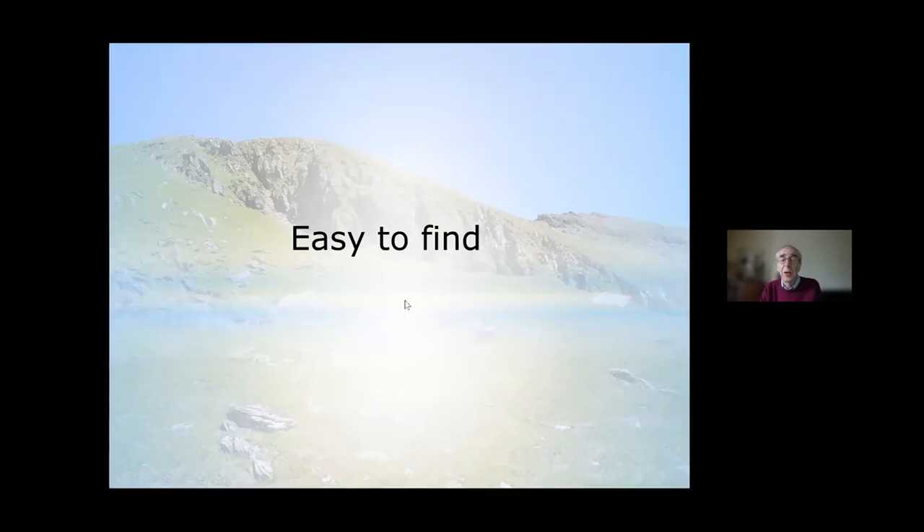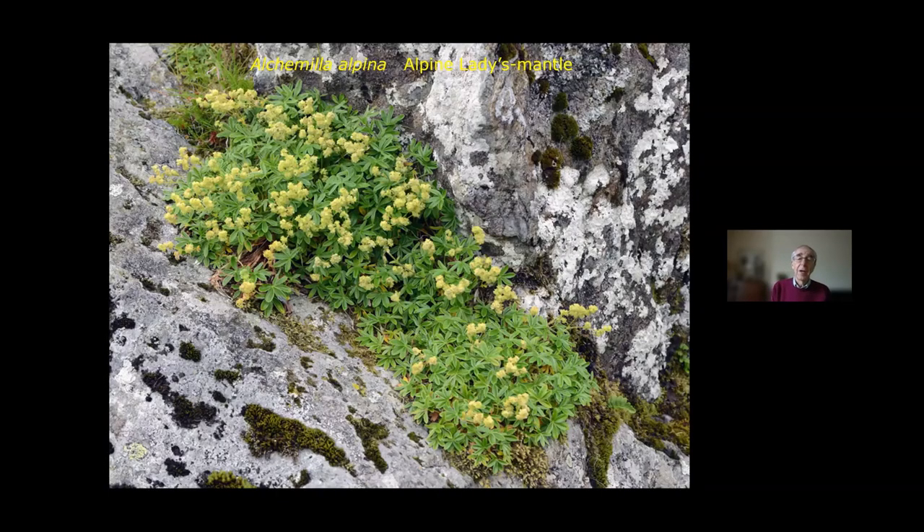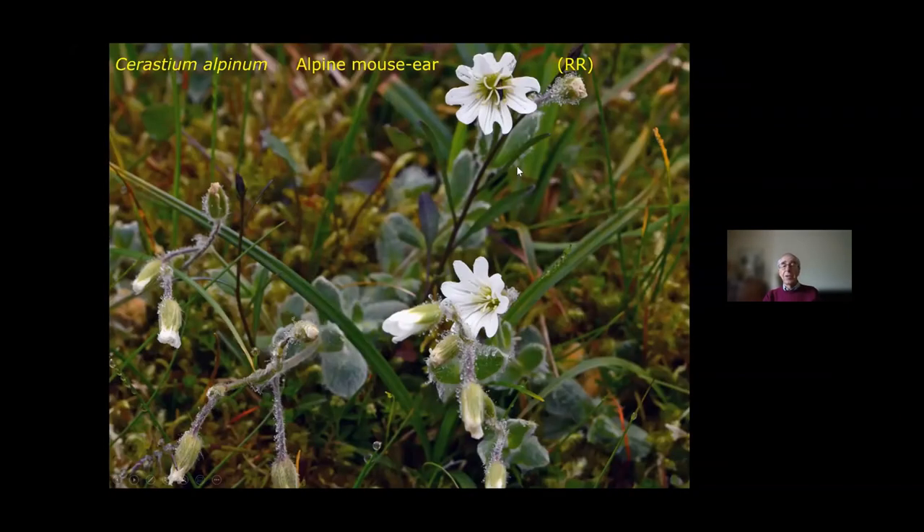There are some plants easy to find on your way up. The first is Alchemilla alpina — easy to identify too, because the leaves on Alchemilla alpina really don't look like much else. You literally cannot miss it; you'll be walking on it. And once you get to a reasonable height, you should also find the Alpine mouse-ear, Cerastium alpinum. Once it started to appear, it's there all the time. In fact I've found Alpine mouse-ear within three feet of the summit of Ben Lawers.